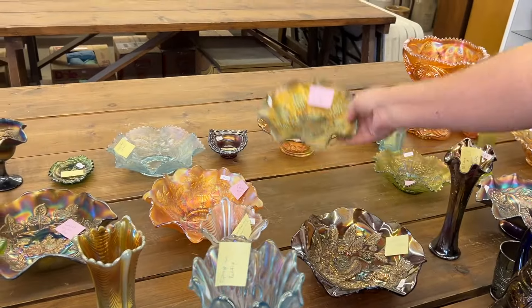Horse Medallion, seven-inch ruffle bowl in blue. This one has a nick between points — there's one right there. That might be the only one. This is not very bad; it's very minor.